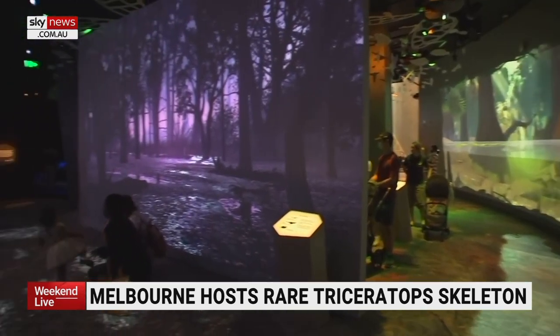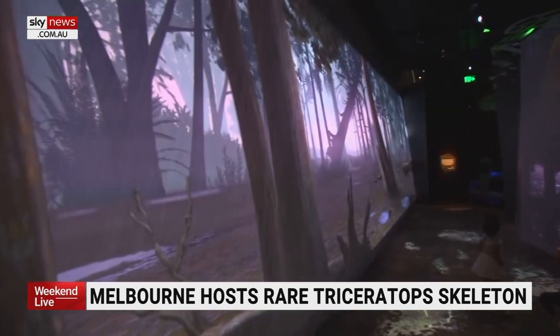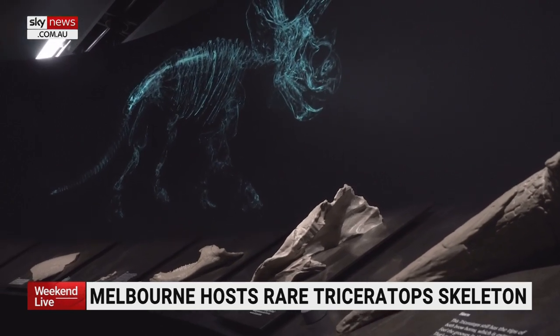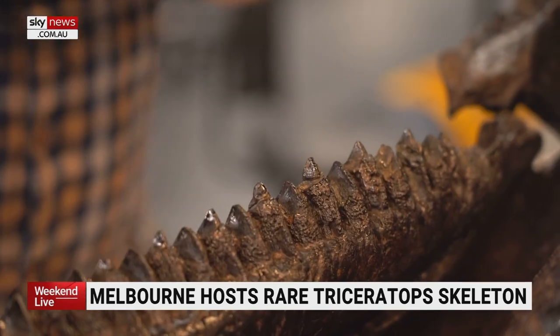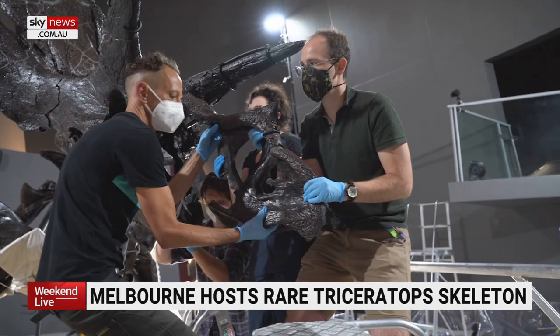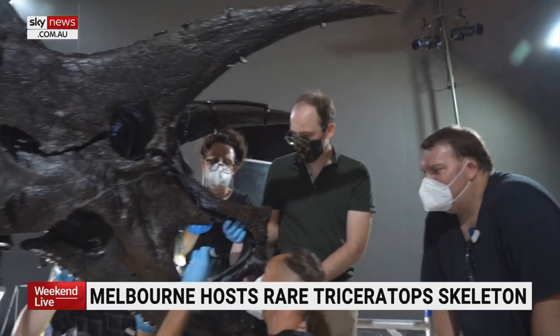67 million years ago, when Horridus — named after its species — walked the earth, Montana was heavily forested. Its rivers and creeks full of mineral-rich sediment would have helped to immediately preserve the bones, also giving them their dark colour. Now Montana's dry landscape is the perfect condition for archaeological digs, and because of that active erosion in an arid, dry landscape, bones are almost tumbling out of the rocks.